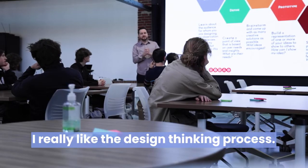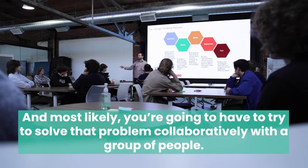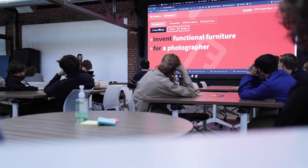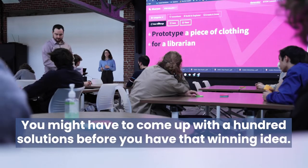I really like the design thinking process. You have to solve some kind of problem, and most likely you're going to have to try to solve that problem collaboratively with a group of people. After the talk, students used a web tool called Sharpen to generate prompts for a warm-up. Their objective was to come up with several different solutions to a problem in a short amount of time.